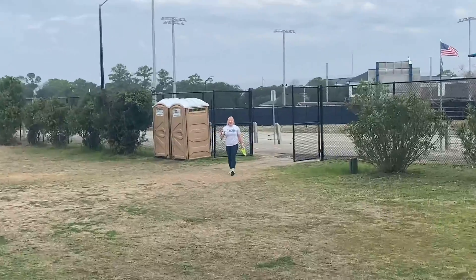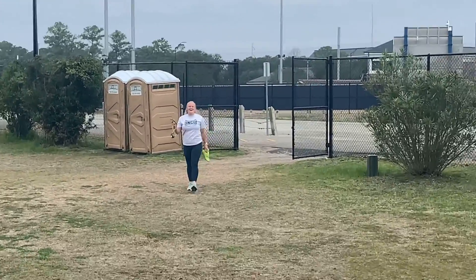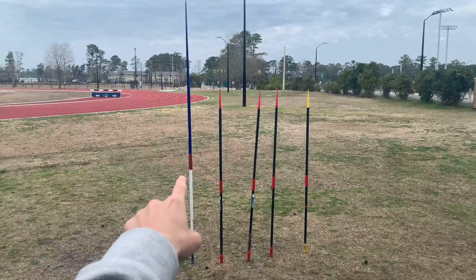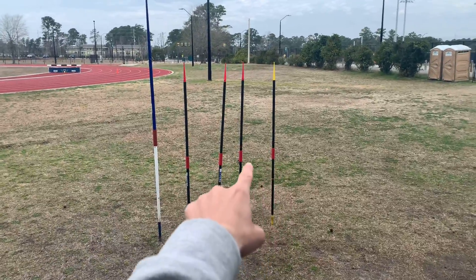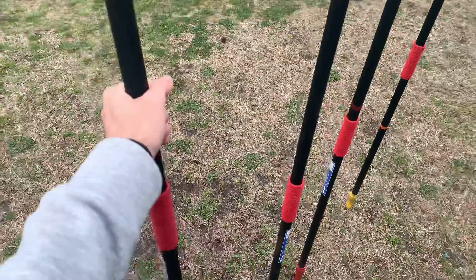We are in the track shed and I need a few things today from my session. I'm going to grab some fin flyers, which are some really light javelins, and maybe a regular jab to do some jab running stuff, but that's probably about it. That's a competition jab and these four are called fin flyers — really light.